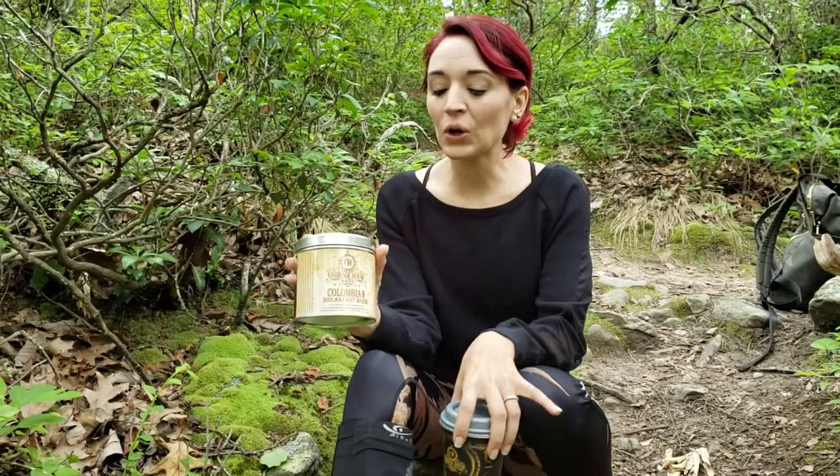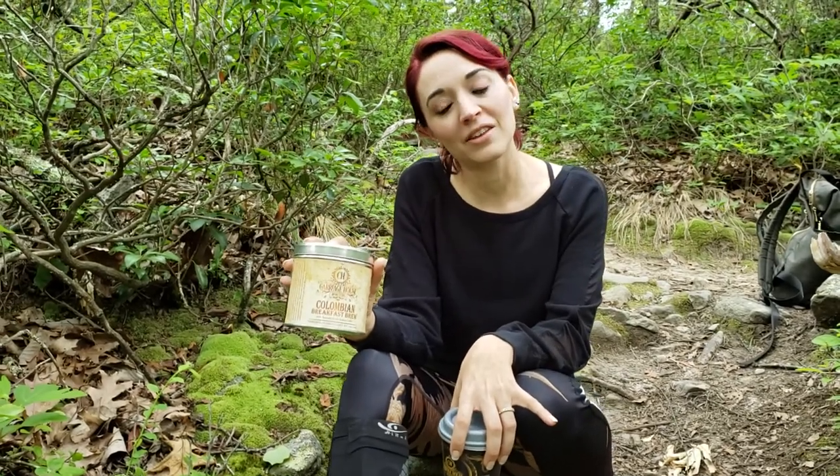Hi, I wanted to introduce you to our Colombian breakfast brew. This is a really exciting coffee because we've had a lot of people request a coffee that's just a standard coffee. So this is your standard coffee but slightly elevated.